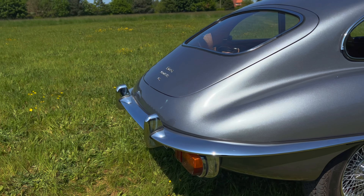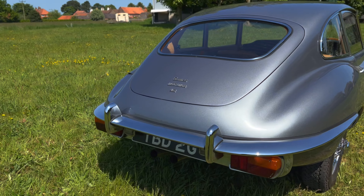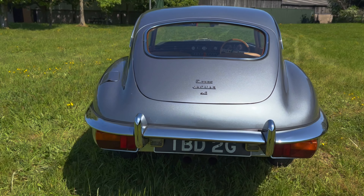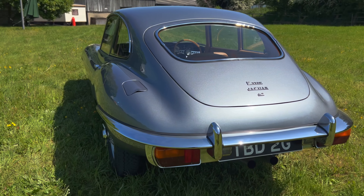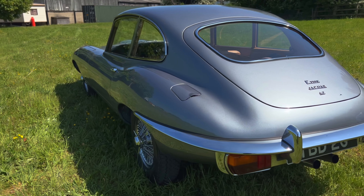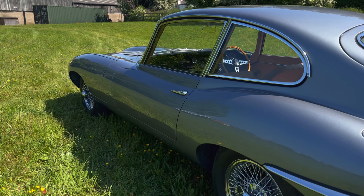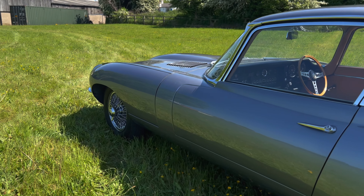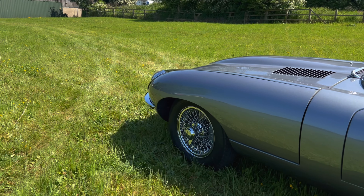The car had been completely dismantled and rebuilt with no expense spared and it's covered less than a thousand miles since completion of that work. From 1969 up till 2004 the car was in regular use as a strong, fairly original example. From 2004 to 2020 it had one owner — the owner who had commissioned the rebuild — and over this 15 year period the E-Type had been the subject of a magnificent restoration.